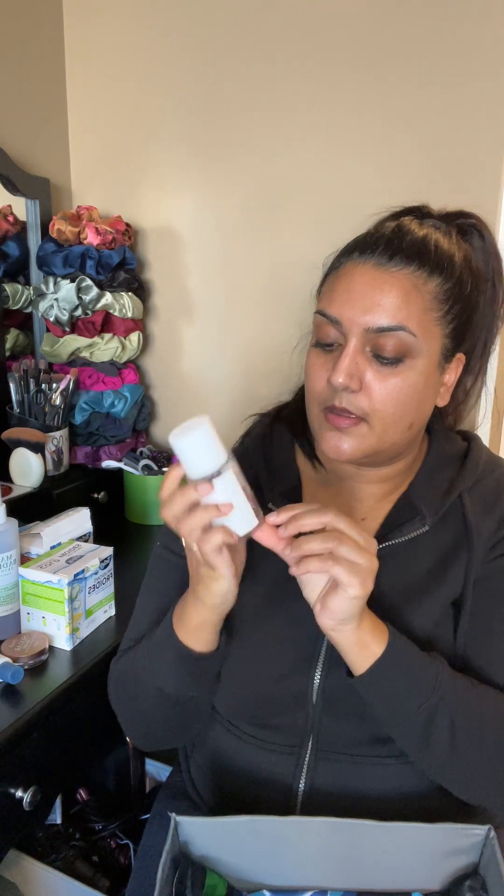I finished up the Aldo Dream body mist — there wasn't a ton left, maybe up to a certain point, but it took so long to use. I was going heavy-handed on it and it still took from the 22nd to the 31st using it twice a day.